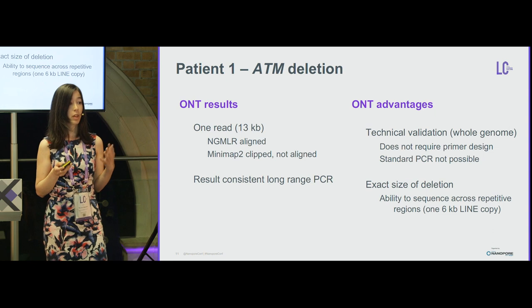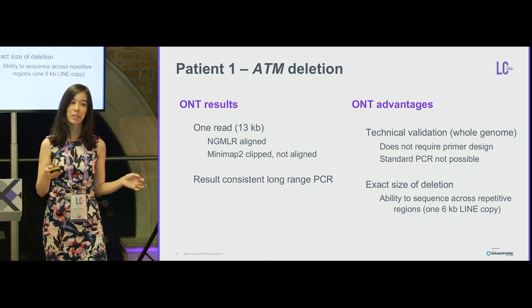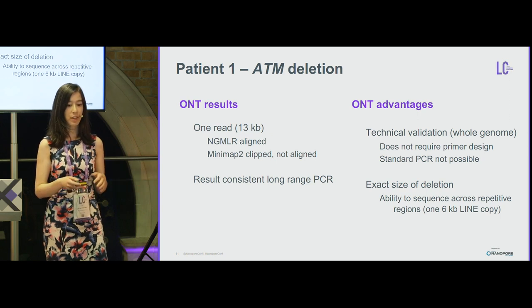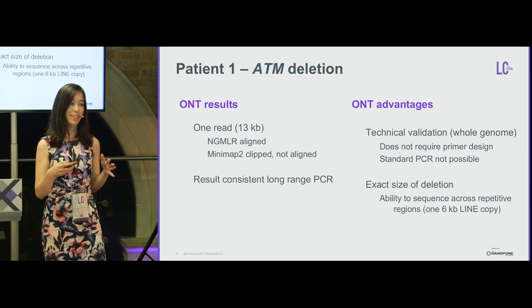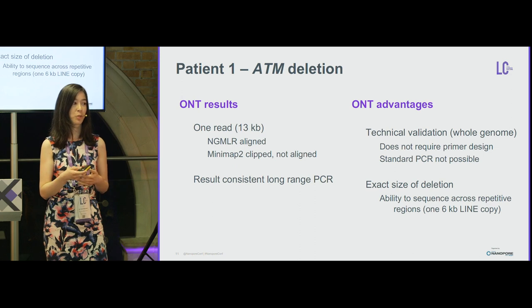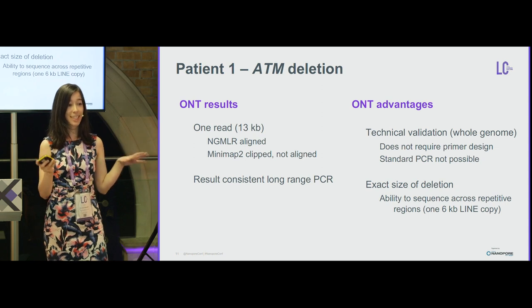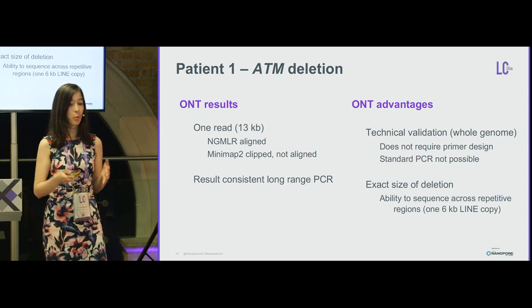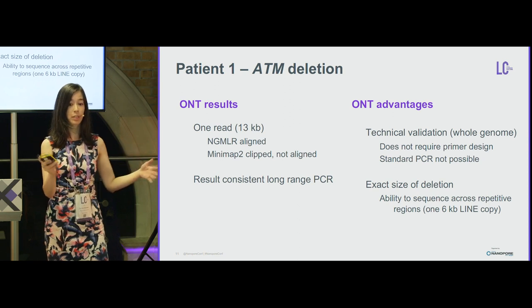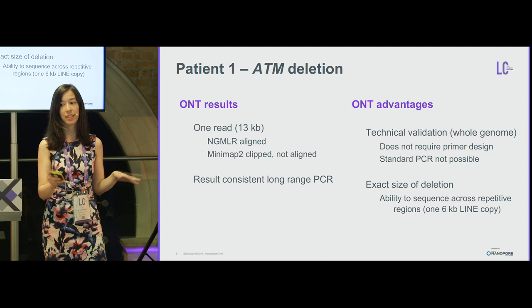What we liked about using NanoPort is that it did not require primer design — we are testing whole genome sequencing with NanoPort for assessment of any structural variation. Long-range PCR is also more expensive than standard PCR, so nanopore could serve as an alternative. Additionally, because the breakpoints are within six KB LINE repeat elements, we couldn't know exactly how large the genomic space was. With the long read, we confirmed that one LINE element remained after non-homologous recombination.